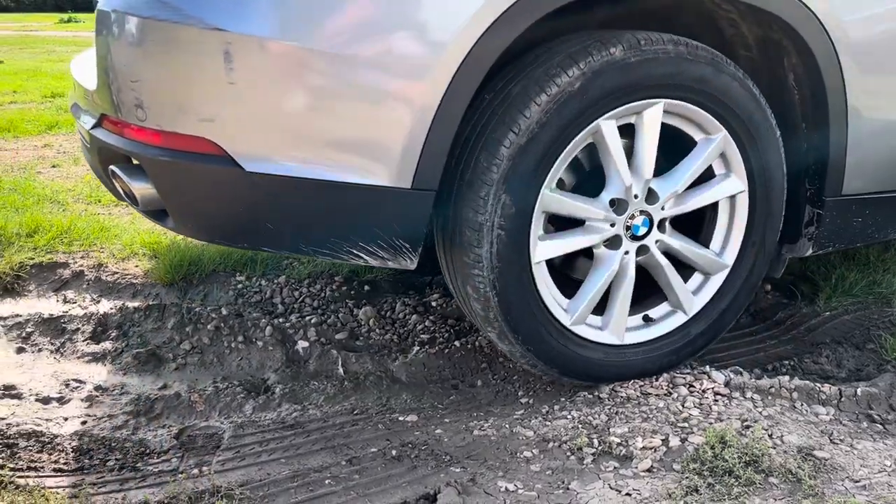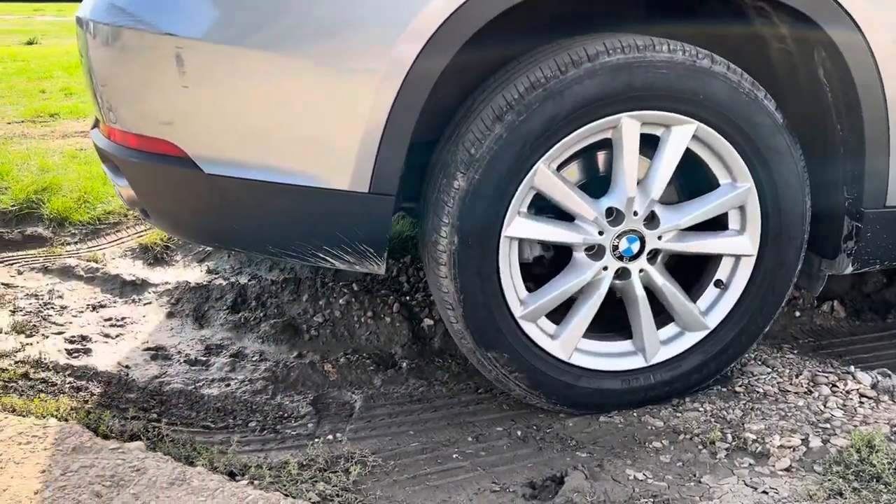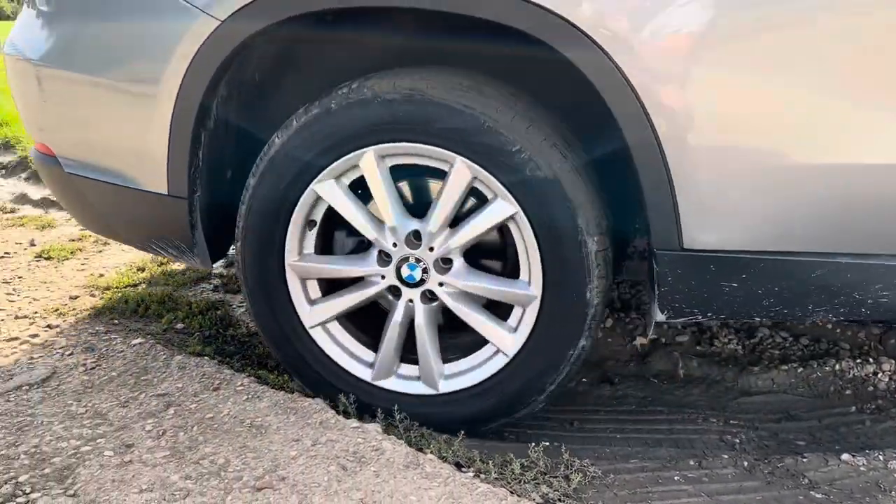No one buys a car like this for its off-road capabilities, but we do live in England — it gets wet, it rains a lot, it gets cold and icy. So having four-wheel drive in your main family wagon is actually quite a practical and sensible thing to have.